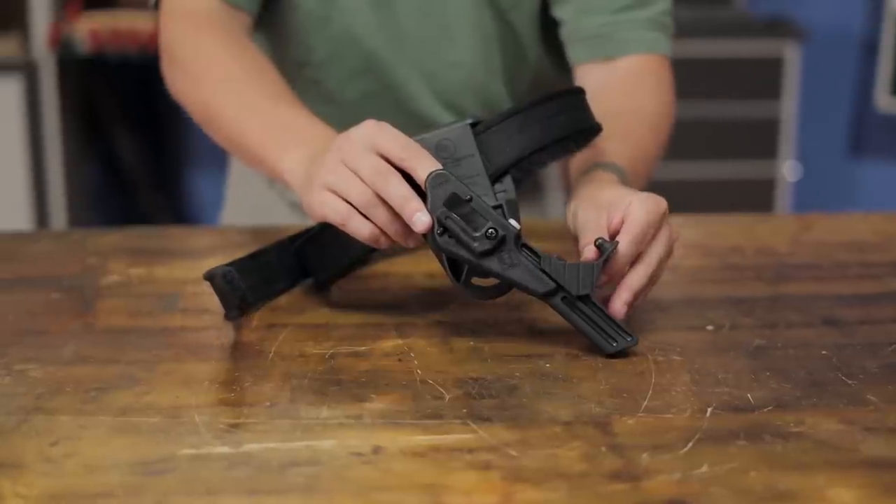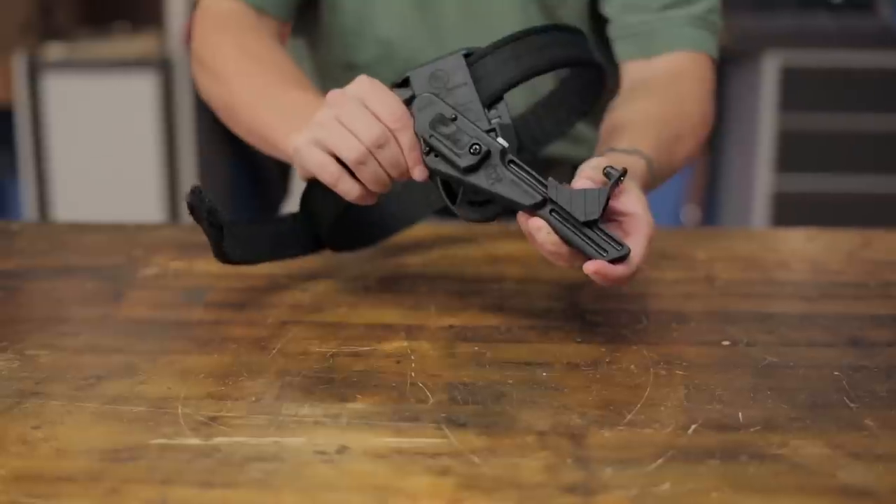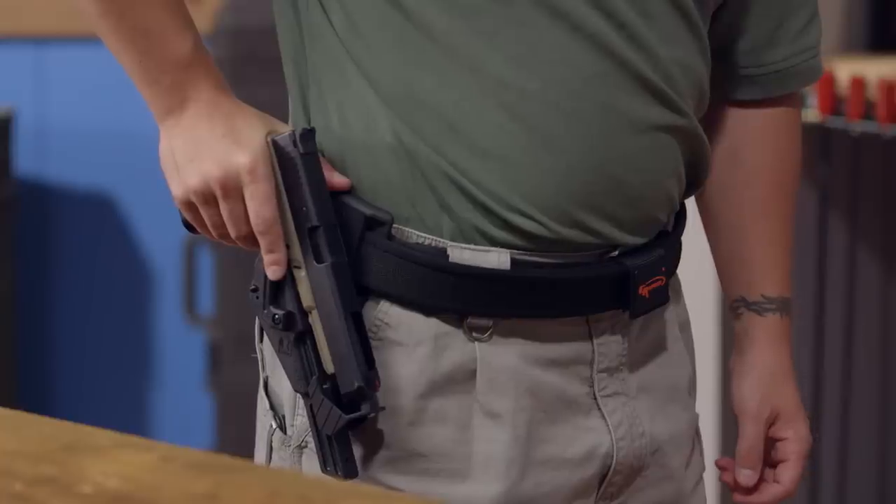The shooter can customize fit by adjusting overall length, degree of rake, draw tension, height, and outward cant.